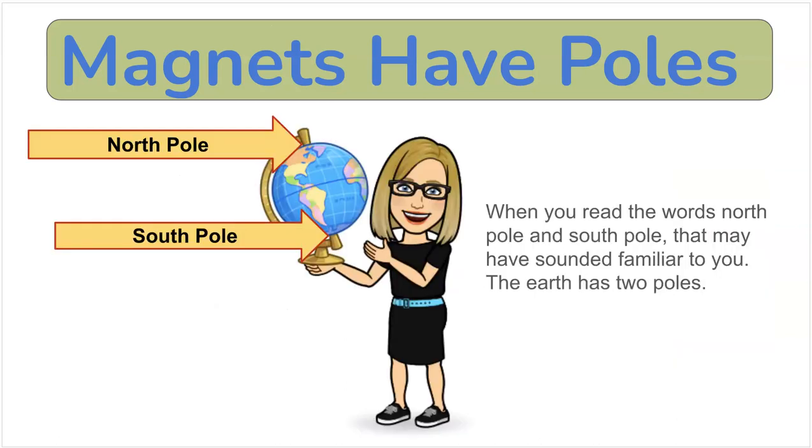When you read the words north pole and south pole, that may have sounded familiar to you. The earth has two poles — a north pole and a south pole — and they're capitalized because they're the name of a place. The ones on the magnet are not a place; they're a part of the magnet. But there's an interesting connection between these north and south poles.